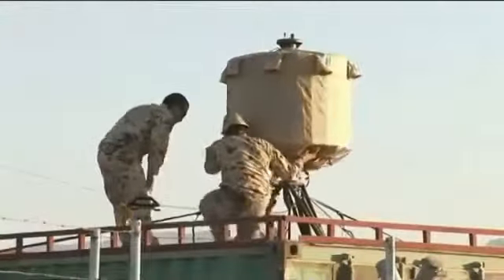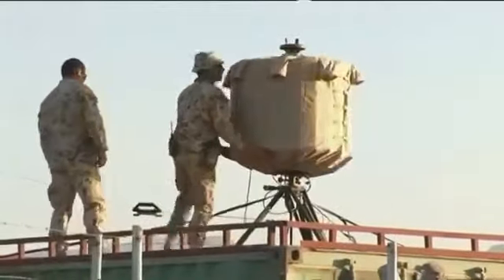We also have the smaller lightweight counter-mortar radar, which is the one behind me. It is more versatile and provides coverage out to about 10 kilometres.